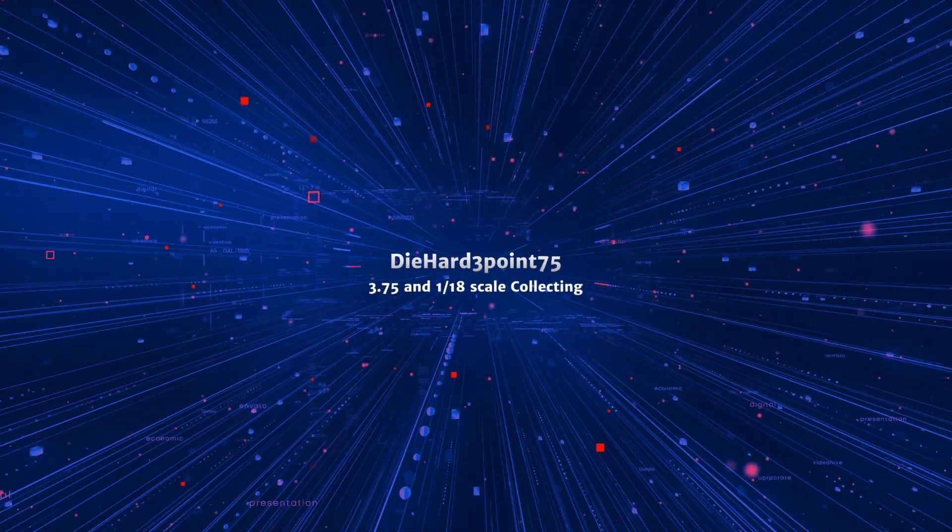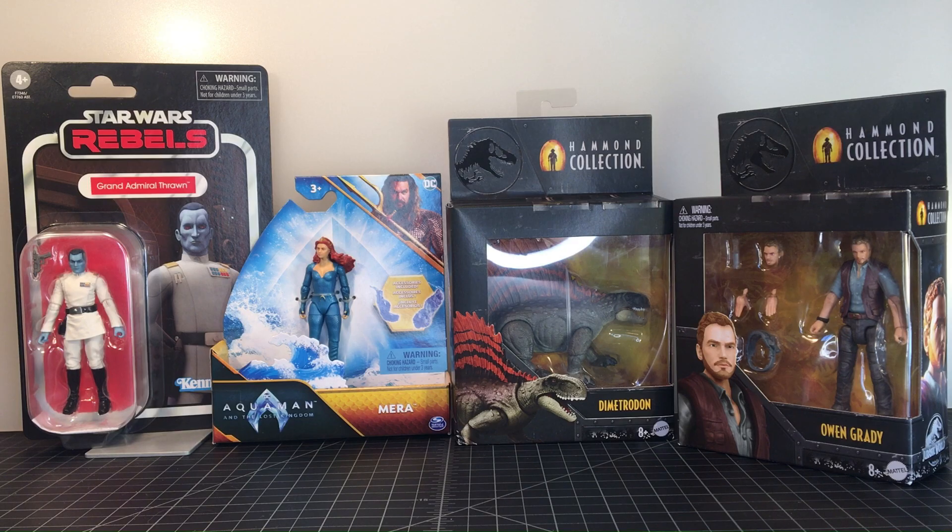Hello everyone, welcome back to the channel. Got another random 3.75 / 1:18 action figure opening for you today. This is another of my random opening videos — the premise is to open up random figures that are in the same scale, the scale being the only thing that really connects them, as I am a 1:18 / 3.75-inch collector.